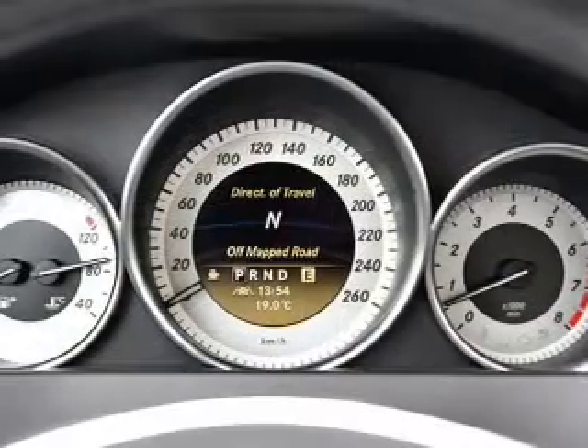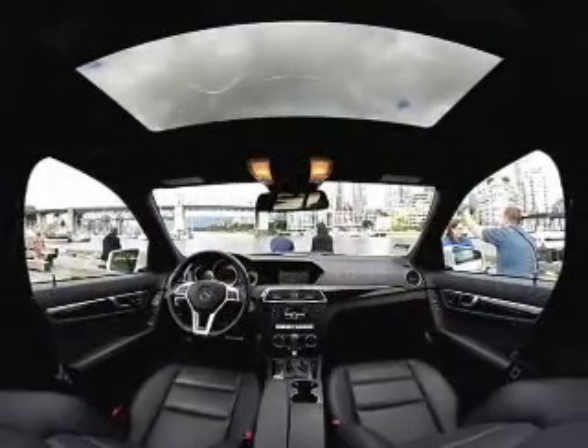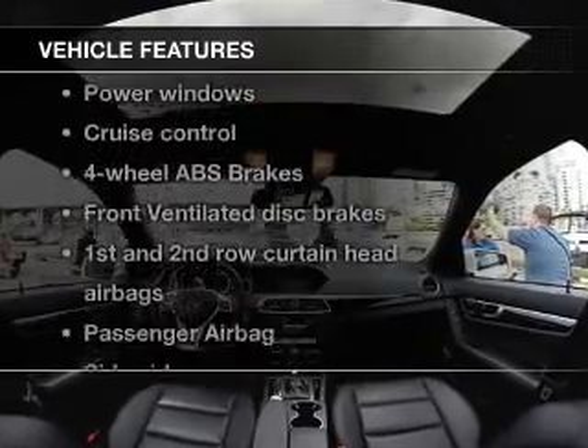Treat yourself to the splendor of a premium sound system. You will appreciate the safety feature of anti-lock brakes. The sunroof lets fresh air in. Plus, enjoy these notable features that are included in this vehicle.